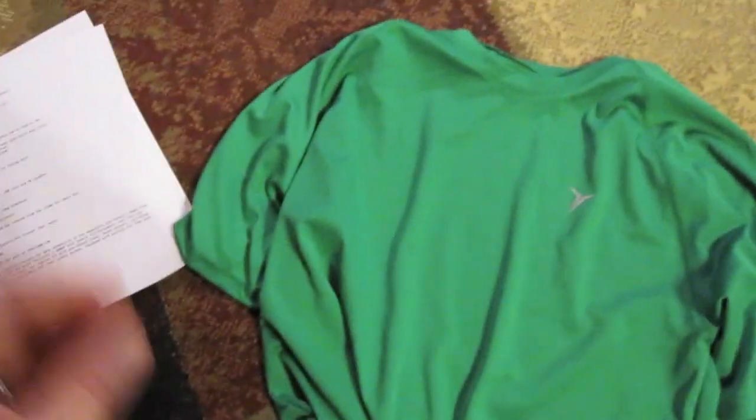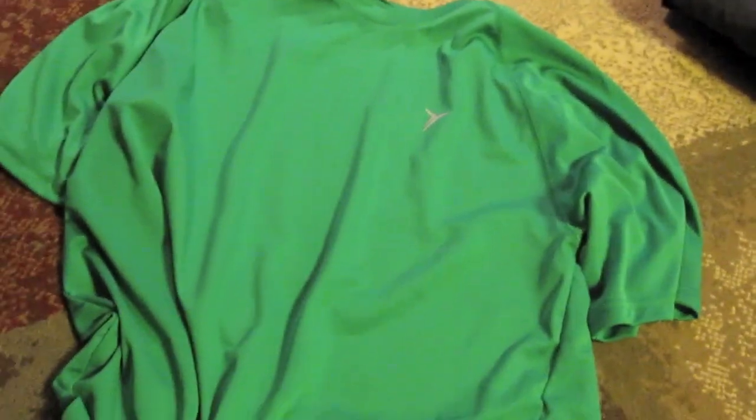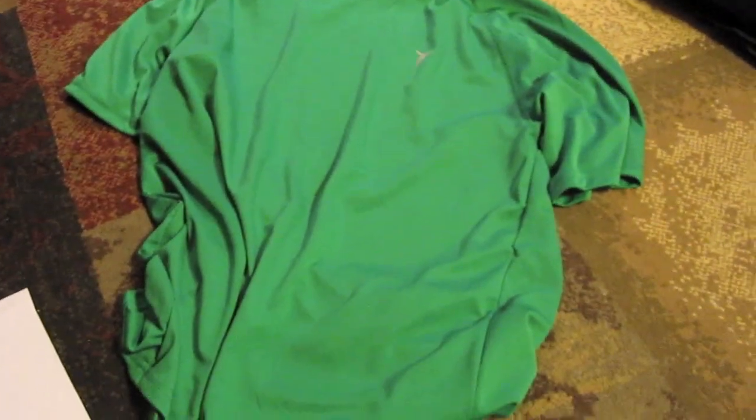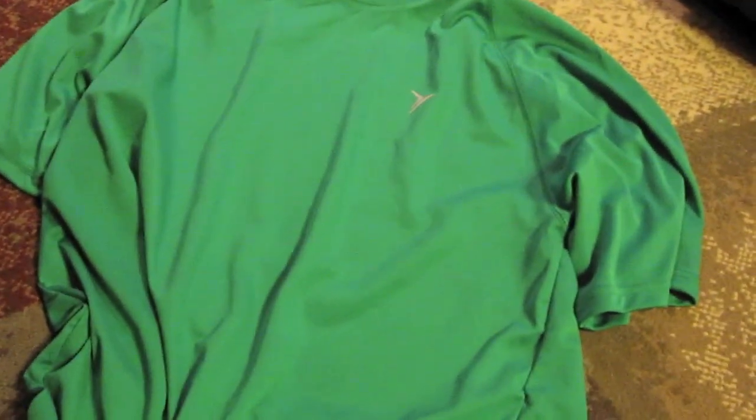From the pants to the shirt — we have a pretty cheap shirt that actually works well. This is an Old Navy Active shirt, about $3, and it's 100% polyester. It does a good job of wicking away moisture for being a cheap shirt. Especially for $3, can't be beat.